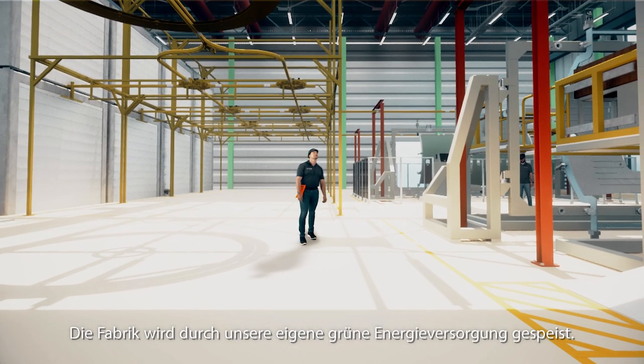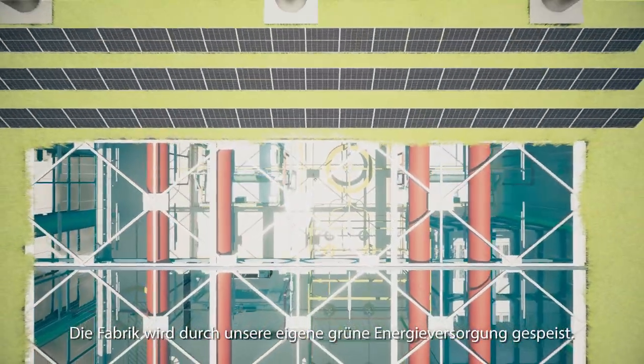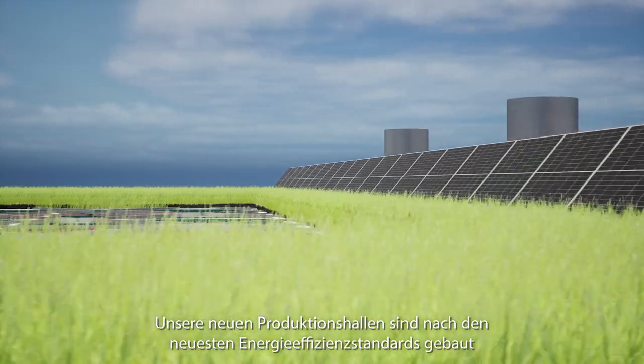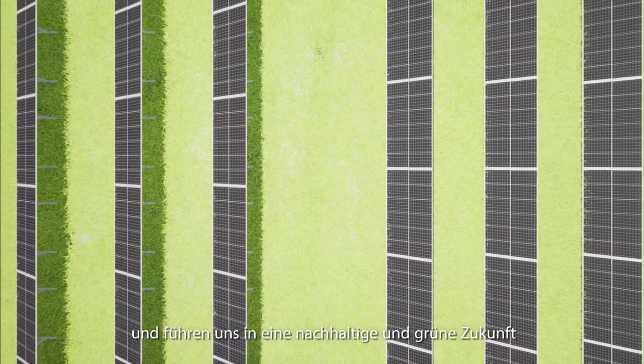The factory is powered by our own green energy supply. Our new production halls are built according to the latest energy efficiency standards, leading us to a sustainable and green future.